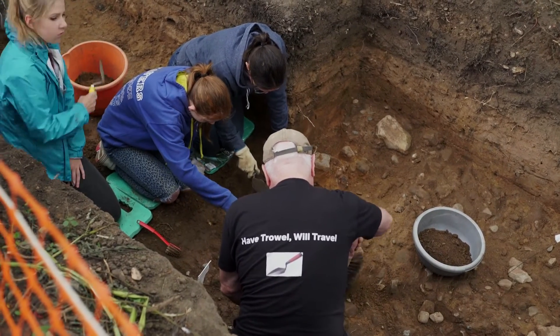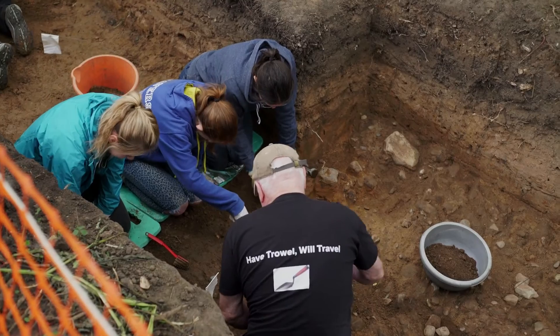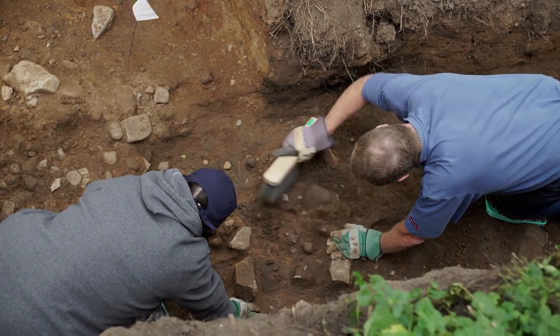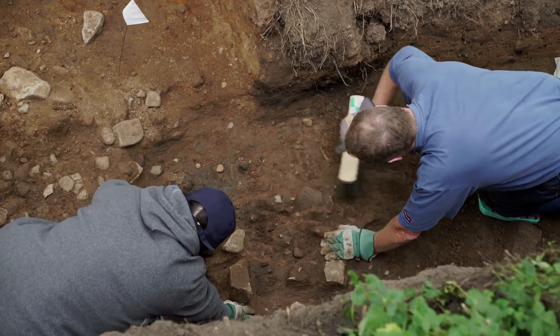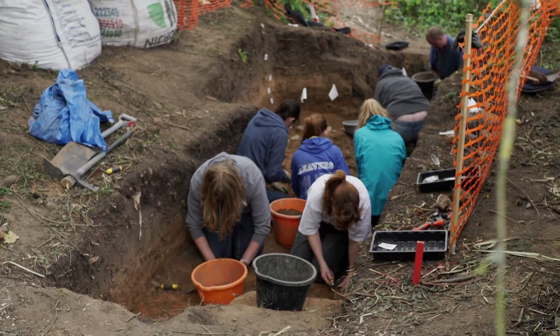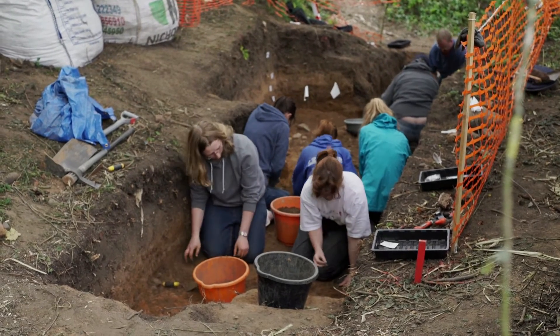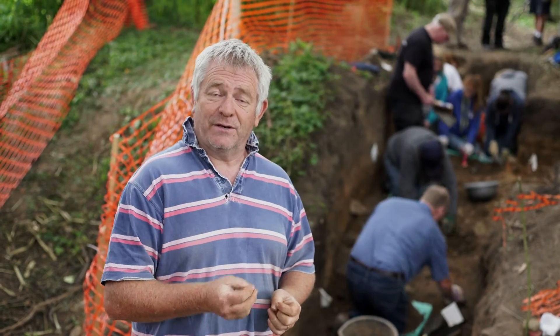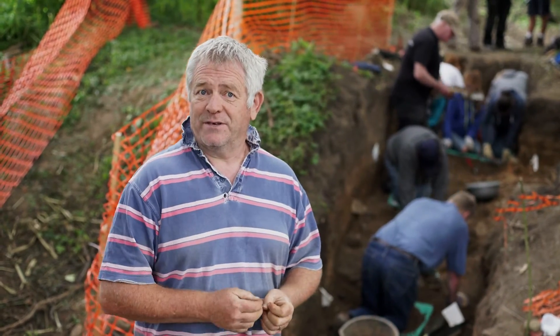Behind us you can see that people are working away on cleaning up the cobbles. We're heading towards a point where we can draw and photograph this material before we then put a section through it. Typical archaeology — we spend ages cleaning it up and making it look beautiful, and then we're going to go through it. When we go through it, that's one of those opportunities we're going to have for finding any trapped material in amongst the cobbles that might give us a date for when this area was in use.